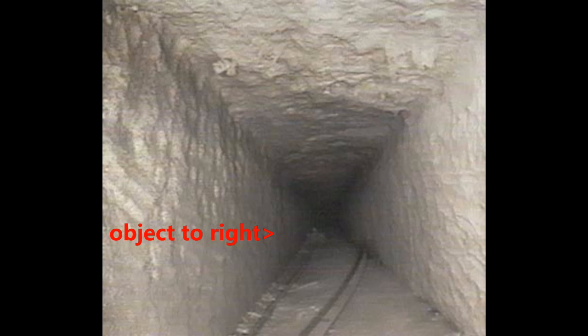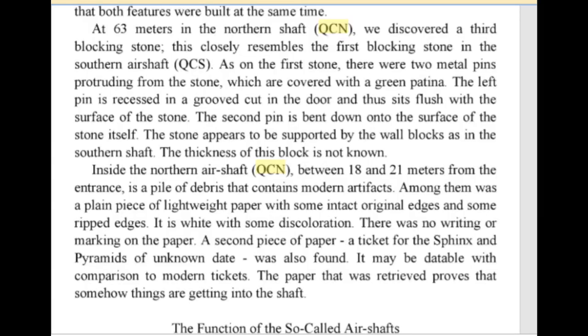An interesting side note to the QCN exploration is the mysterious object photographed by Rudolf Gantenbrink in 1993, when his exploration was halted by the first bend but he was able to photograph ahead. The object is impossible to identify as it was some way up the shaft, but it appeared to almost look humanoid — as if it were part of a statue, a bust perhaps. According to Hawass, however, it was just a piece of paper and an old ticket to the Giza complex.